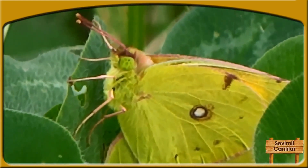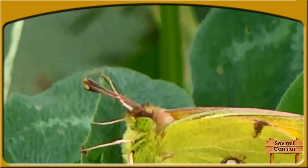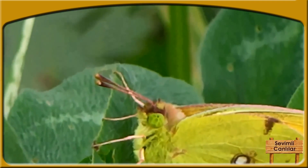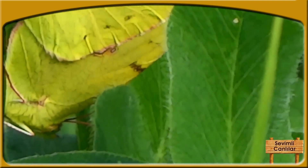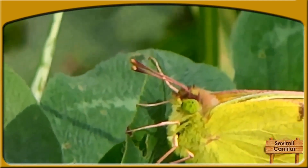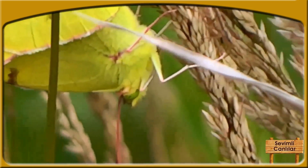Bundan əlavə, bu kəpənəklərin qanadlarında kiçik qara ləkələr olur. Bu ləkələr də temperaturu kəpənəyin bədənində toplamaq funksiyasını daşıyır. Lakin bu ləkələr təsadüfi yerlərdə deyil, bədənin isinməyə ən çox ehtiyacı olan hissələrində yerləşmişdir. Bunun nəticəsində qanadlardakı kiçik ləkələrdən digər hissələrə istiliyin nəqli asanlaşır, çünki istiliyi ötürmək üçün lazım olan məsafə qısalmış olur.